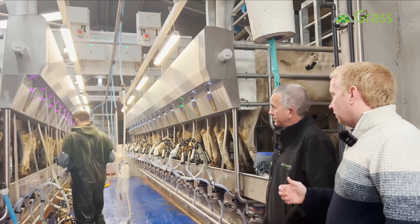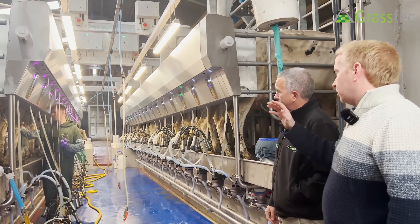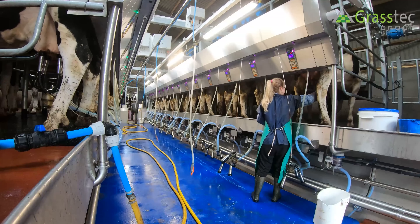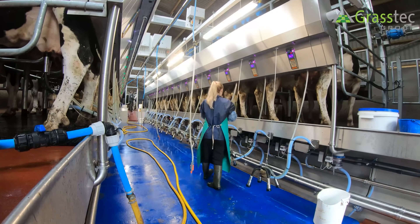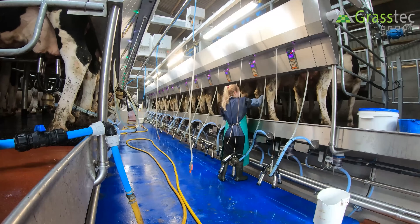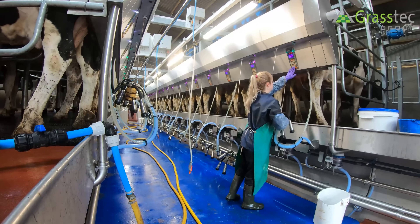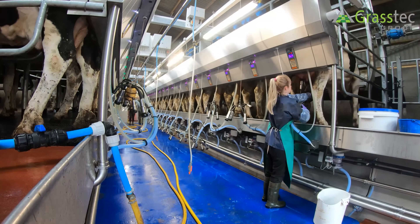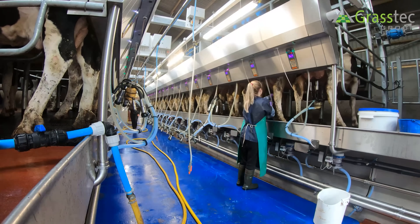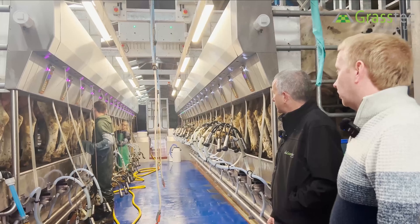The way this farm is working, they're doing a full prep routine. When the cow comes into the parlour it gets ID'd - you can see the purple lights mean that we've got a good ID right the way down the parlour. The operators are cleaning each teat with a cloth and then doing a prep - a draw of each quarter of milk - which releases oxytocin from the cow's brain down to her udder to release the milk in the milk gland. Then 90 seconds to two minutes later they're attaching, and we shouldn't have any low-flowing milk.